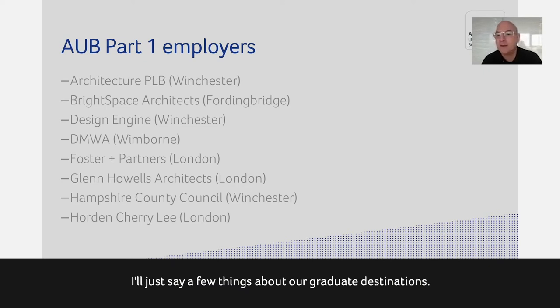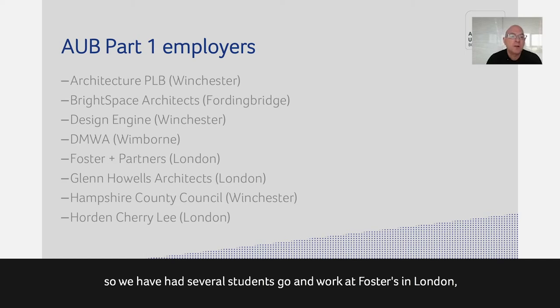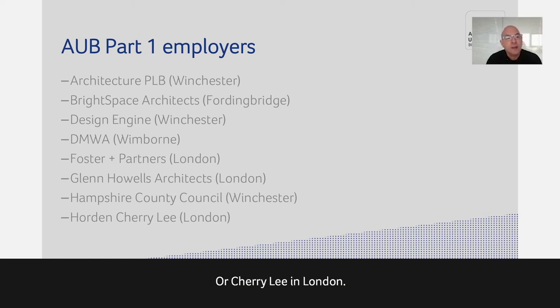Most of our students will go into an architectural practice to gain a year or two of work experience before returning to the master's course. Practices like Architecture PLB, Design Engine, and Hampshire County Council are based in Winchester; Brightspace Architects designed some of our student housing; DMWA is a local small practice of young entrepreneurial architects. Some students go further afield — to Foster's in London, Glenn Howells in Birmingham, or internationally, including China, Portugal, and other countries.